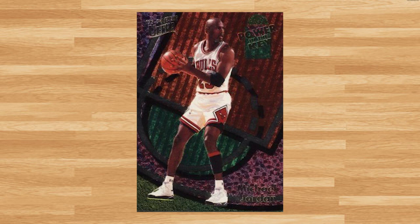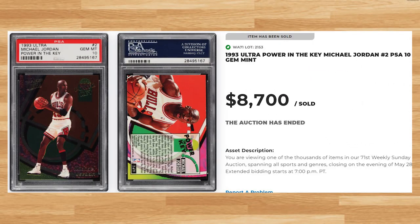And topping off today's list at number 1 is this 1993 Ultra Power in the Key card number 2. This was a PSA 10 and it sold for $8,700. This price is up $1,400 from the last PSA 10 that sold back in the first week of May, and this Jordan has a pop of only 45 in a PSA 10.